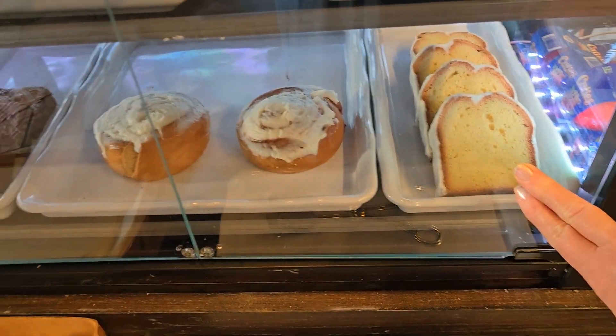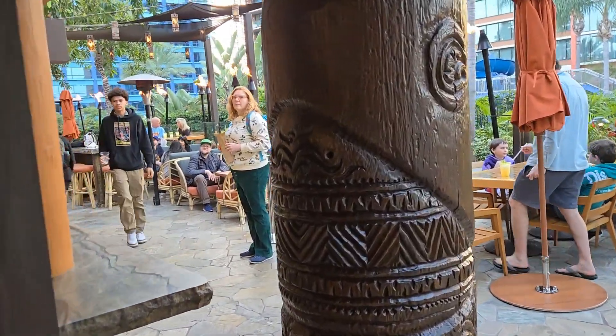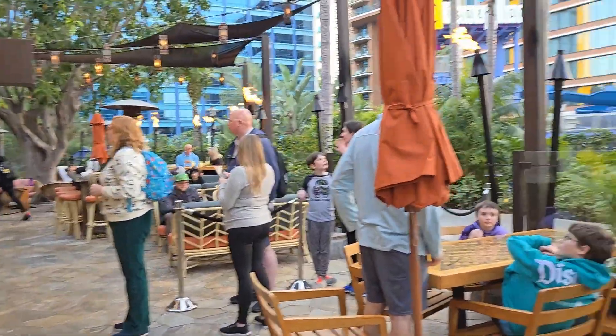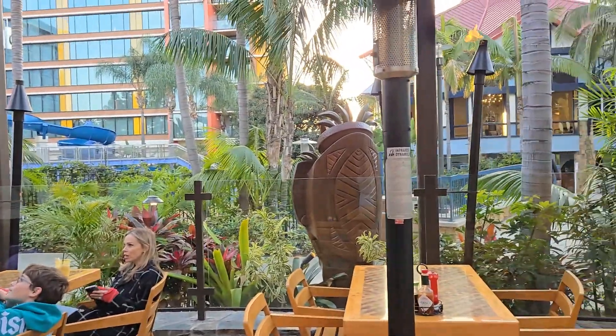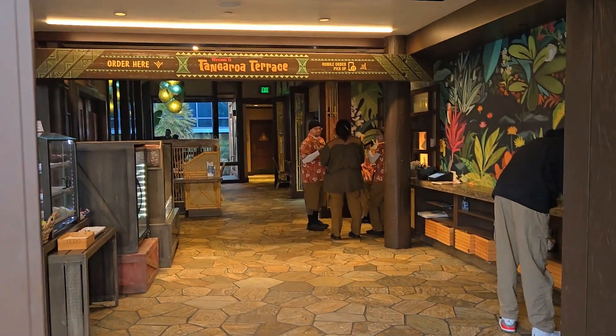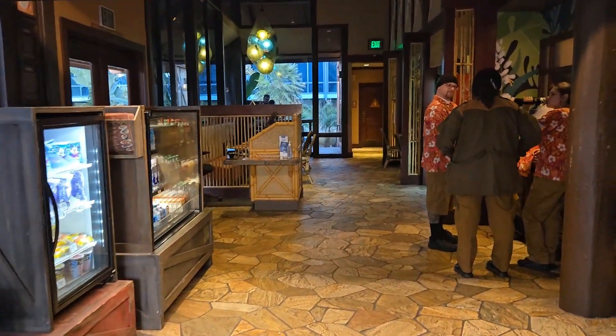Look at all these lines — all the busyness! There was a huge line up front, but if you come around to the quick service side, nobody's in line. Get your food — it's amazing!